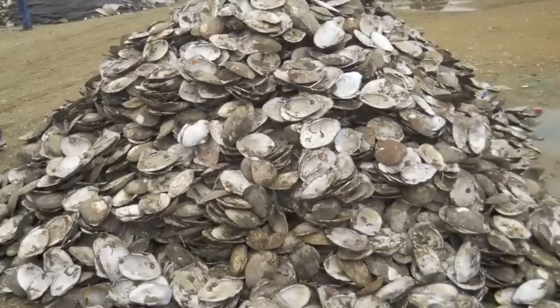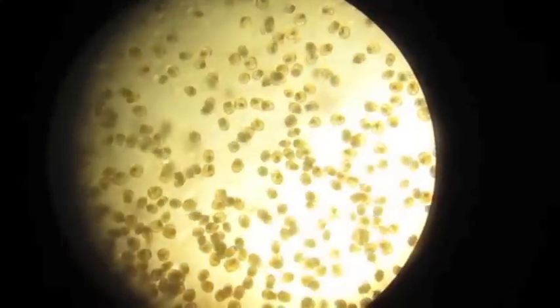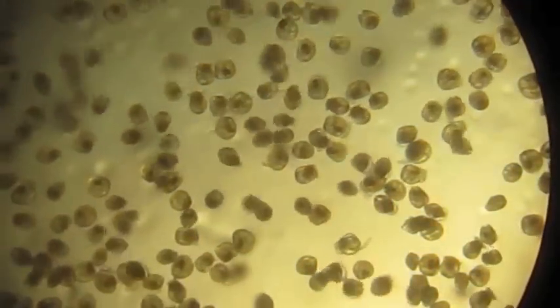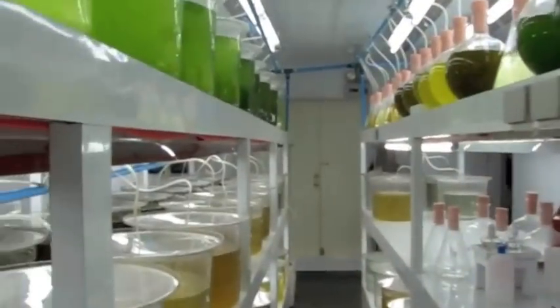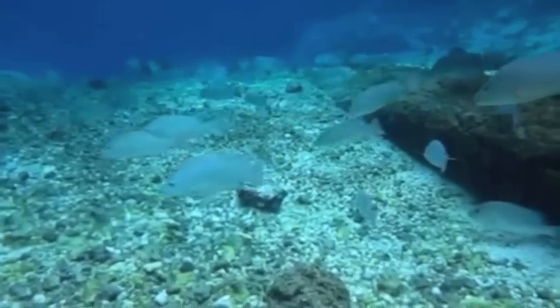Long before we treat ourselves or the ones we love to a gift of cultured pearl jewelry, we must first breed and produce the mollusk that the pearl grows in. These are baby oysters. They are bred in hatcheries, fed a special diet of plankton, and nurtured for two years before they even start making pearls.